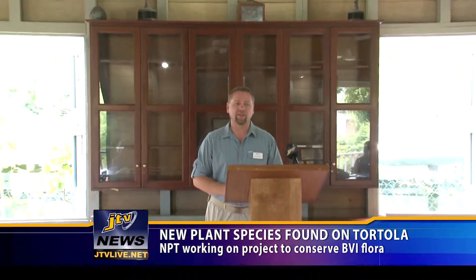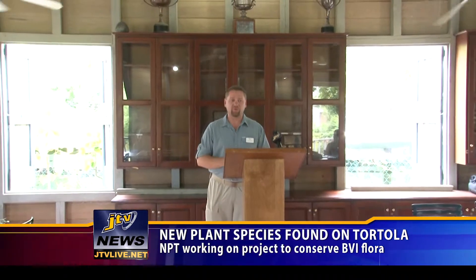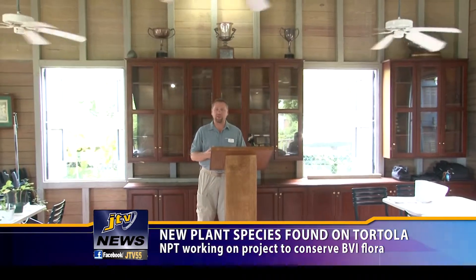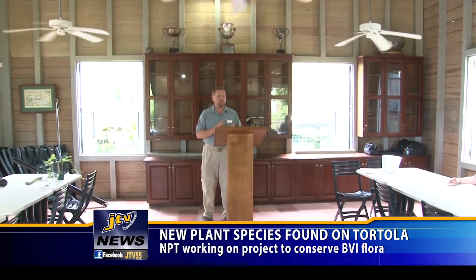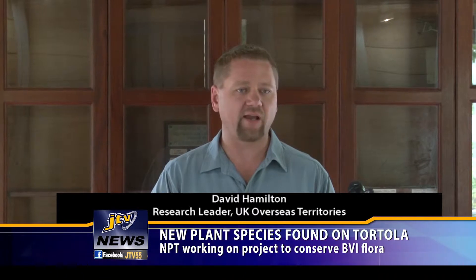David Hamilton, Research Leader for the UK Overseas Territory, said over the last two years they have identified several new populations of rare species of plants on Tortola. He said: 'We've had so many new discoveries. We've reported a number of these, but today what I want to share with you is probably one of the most important finds that we've had. Yesterday on Sage Mountain we were able to rediscover a population of a BVI endemic species called Calyptranthes chiriscovii.'